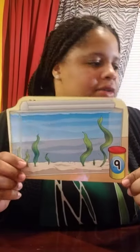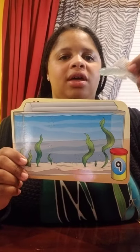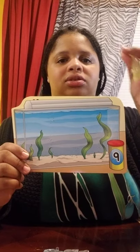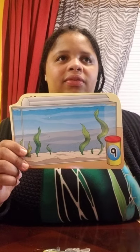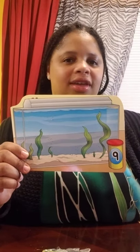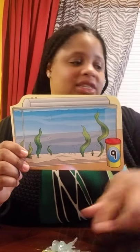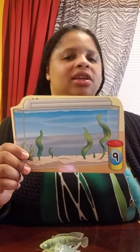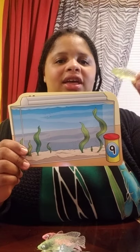This aquarium can hold nine. Let's count: one, two, three, four, five, six, seven, eight, and nine.